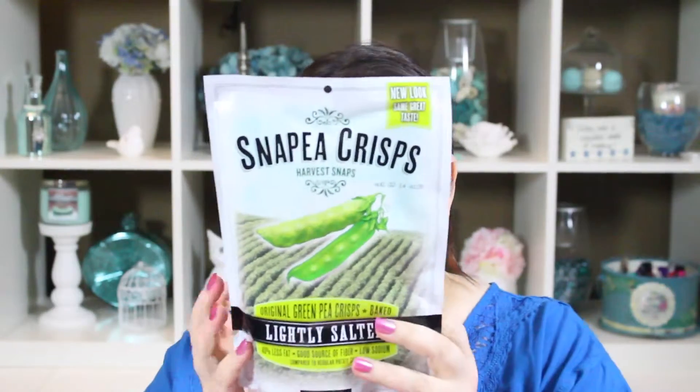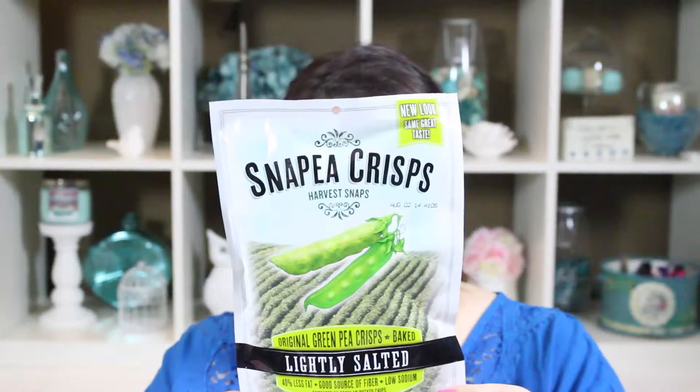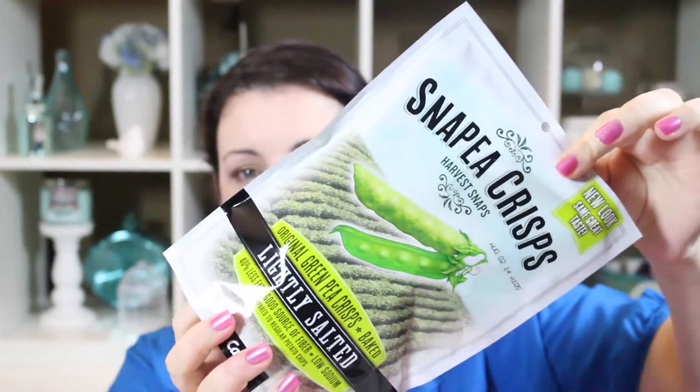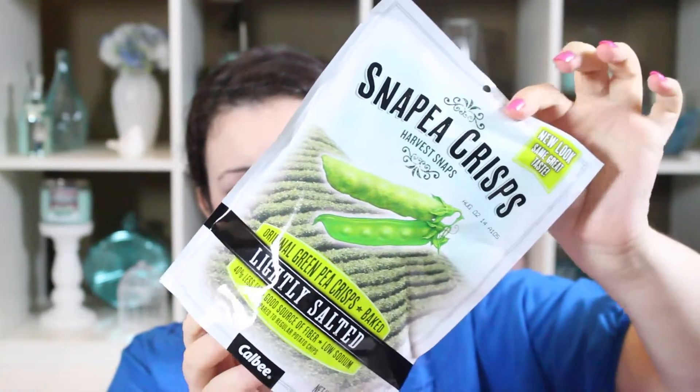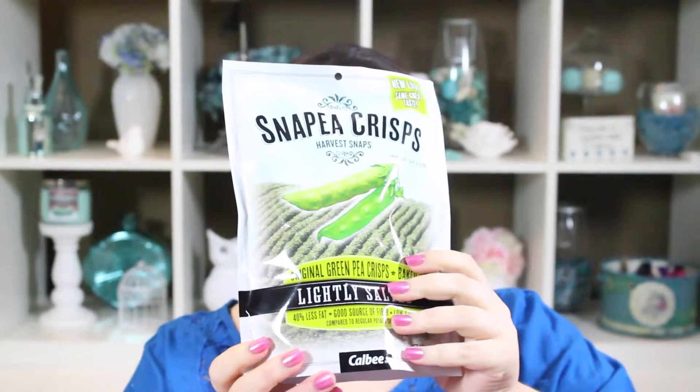The first thing I pull out are these snap pea crisps, and I have eaten these before. They sell them at Costco and I really like them. They don't taste like peas — they actually taste really yummy. This is a full-size bag which is really nice. I know they carry these at Costco and I think at Trader Joe's in the States. Of course I can't have one because for one ounce, which is about 22 pieces, these have 15 grams of carbohydrates and right now I'm limiting myself to 25 a day. They're a good healthy snack if you're already maintaining your weight.